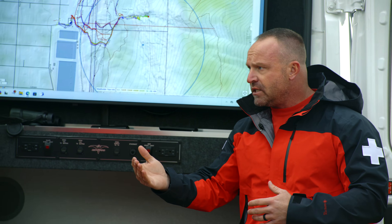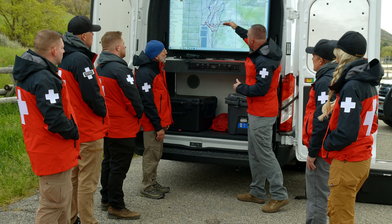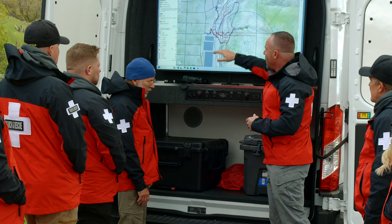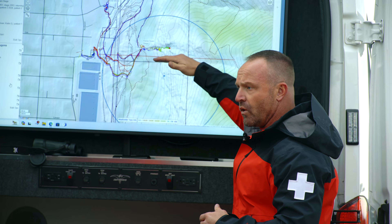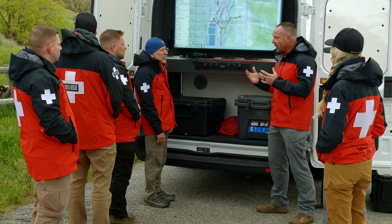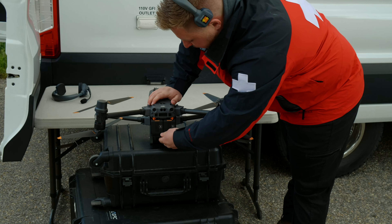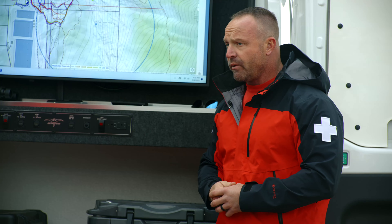Before we even talk about putting a drone up in the air, we need to conduct a preflight. Items involved in that preflight may change depending on the location you're searching, the type of search you're going to be performing, and the individuals that show up to support your flight operations. Safety is maintained at the highest level. We'd like to get two drones up in the air. Making sure these arms are locking into place, checking to make sure we have a matching set of batteries — both are charged. We'll have an M300 on standby.